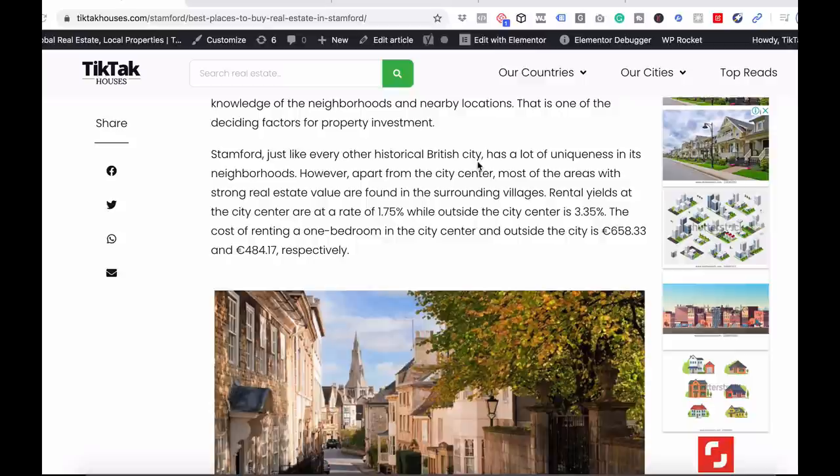Stamford, just like every other historical British city, has a lot of uniqueness in its neighborhoods. However, apart from the city center, most of the areas with strong real estate values are found in the surrounding villages. Rental yields at the city center are at a rate of 1.75%, while outside the city center it is 3.35%.